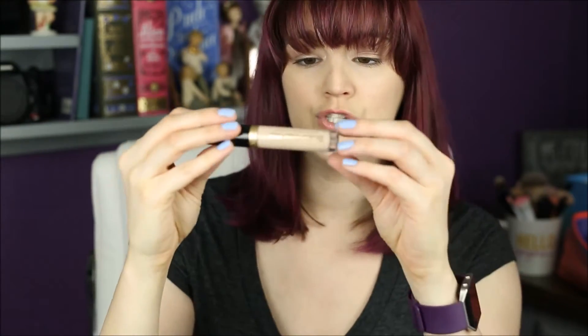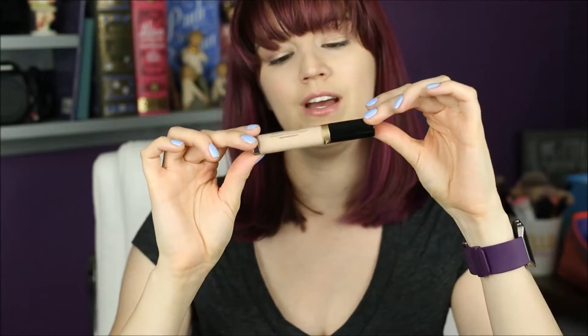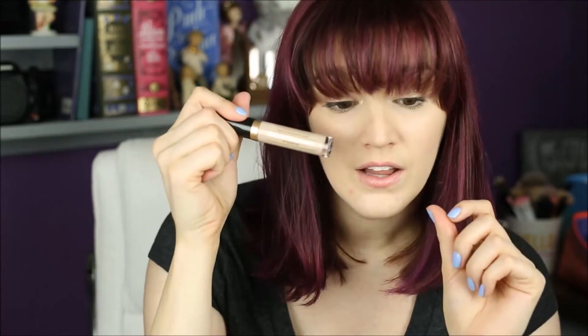This is the new Born This Way concealer, and it is infused with coconut water, alpine rose, and hyaluronic acid. I'm so excited for it! I wanted to compare this to my Urban Decay Naked Skin concealer, because that is my number one concealer, and I want to see if this lives up to it.